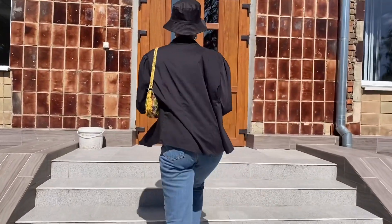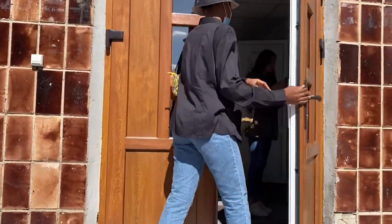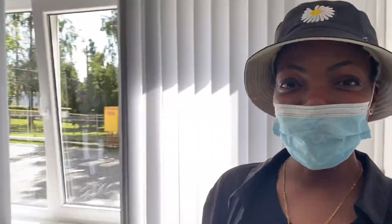So this is the simulation center where we have our nursing practice classes. Nursing practice consists of three different cycles: we have our therapy cycle, our surgery cycle, and then our pediatric cycle. Therapy and pediatrics are located here, and surgery is located in the hospital — that's the Francisco hospital. Over here is the change room.